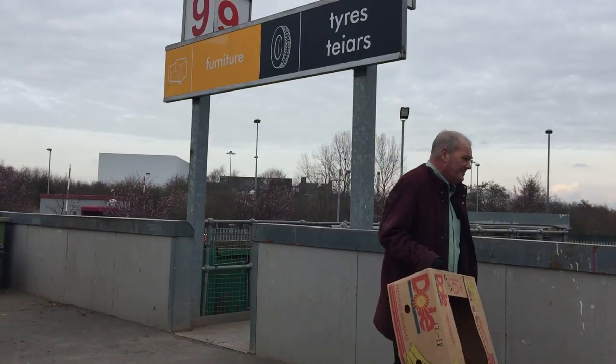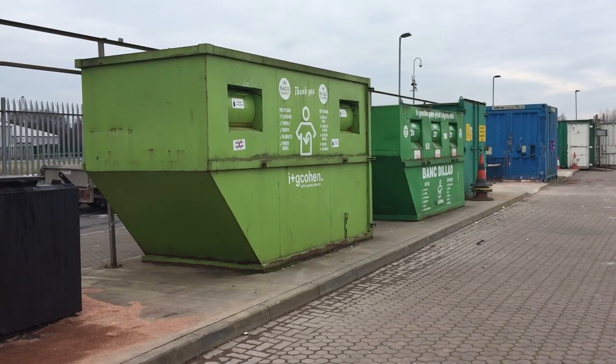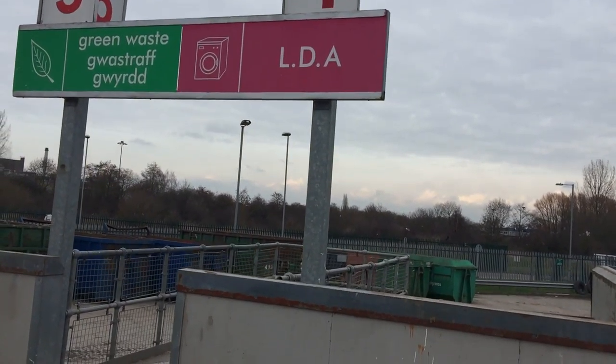The site has been designed to make it as easy as possible for visitors to identify the right place to recycle. The split-level design means visitors do not have to climb any stairs to put their recyclables in the right container.